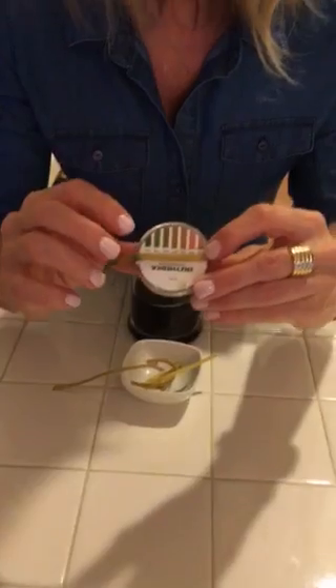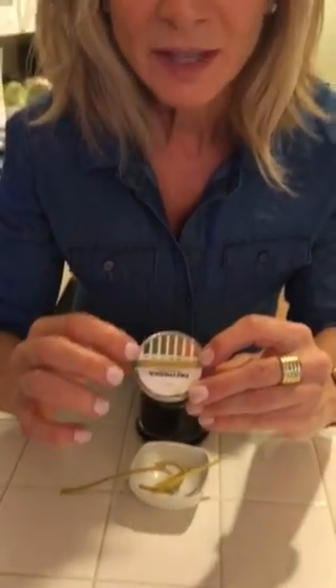Yikes! If it was more green — green means alkaline — but the lighter the color of the pH strip means it's more acidic.